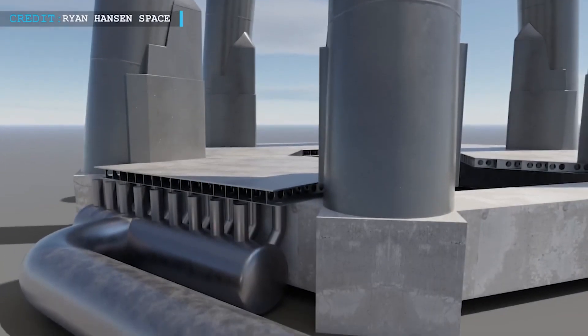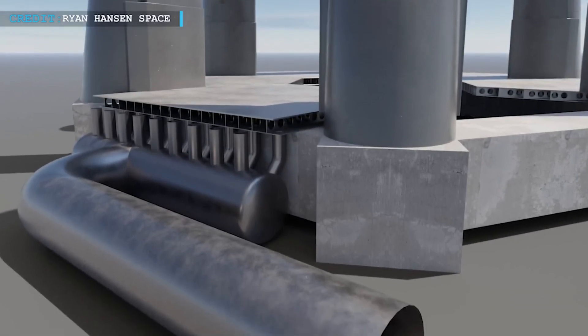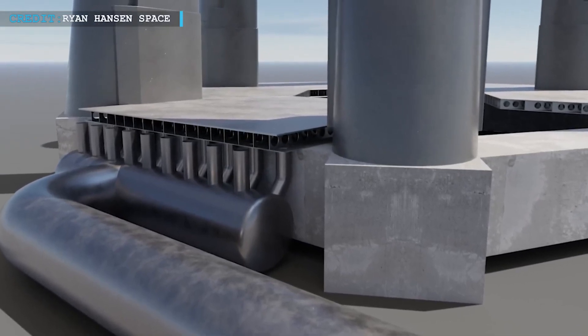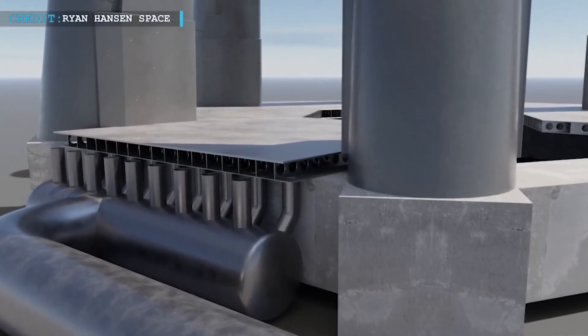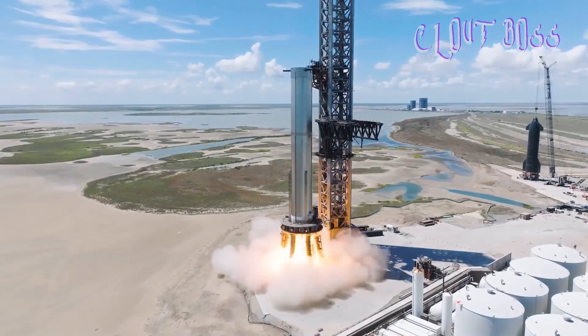As a solution, SpaceX is building a massive water-cooled steel plate to go under the launch mount. It wasn't ready during the debut launch attempt, and relying on the concrete made it worse. SpaceX now admits that relying on the concrete was a mistake, so we can expect the water-cooled steel plate to be used in the second launch of Starship.